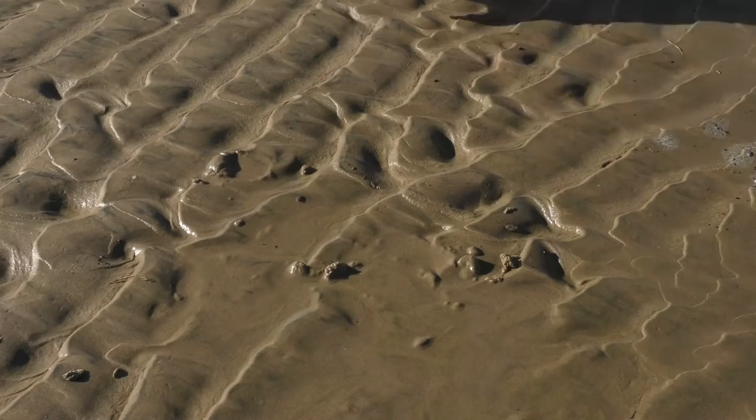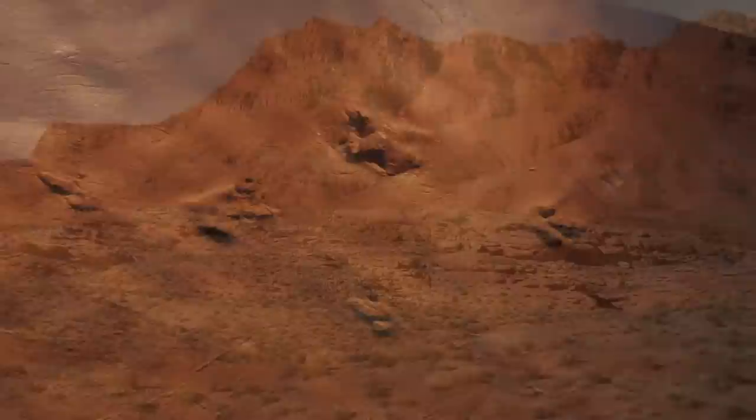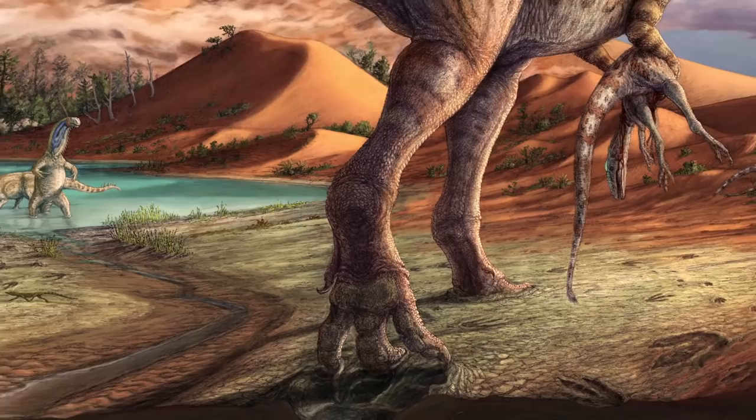While tracks are abundant, dinosaur bones from the early Jurassic period are extremely rare. So the rock record here in St. George has given us a unique window into what was going on during this important time period. The tracks here show us that early dinosaurs were by far the most abundant land animals in this ecology.